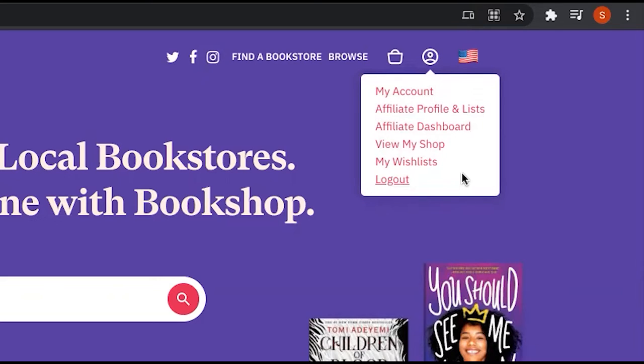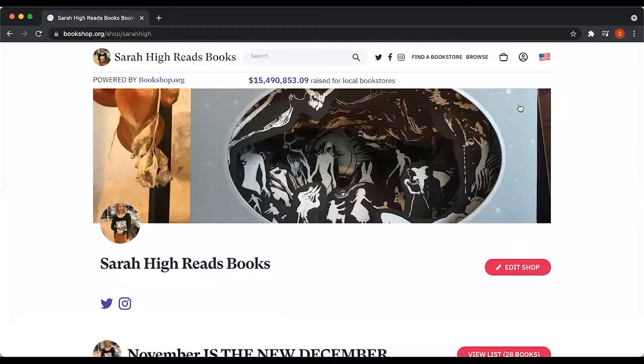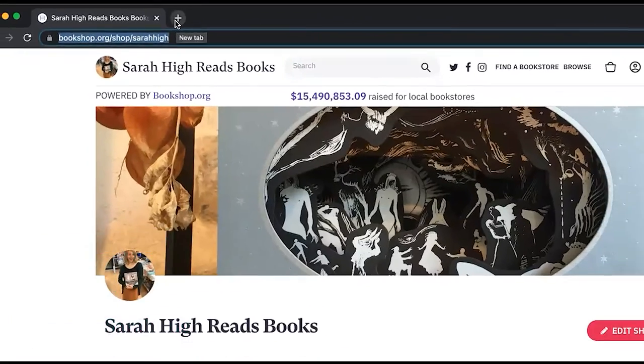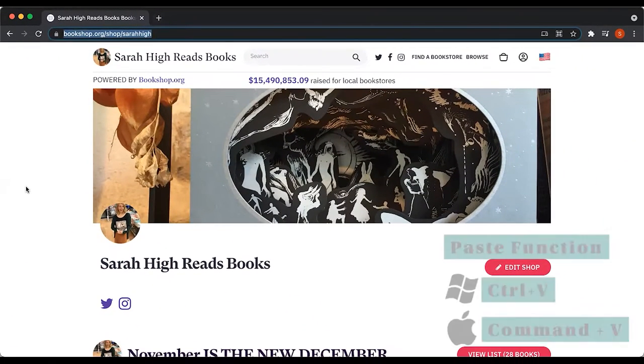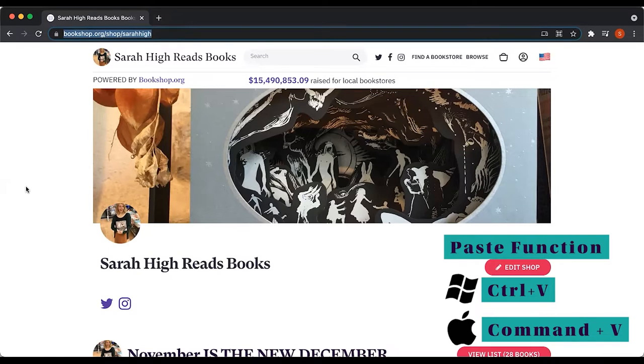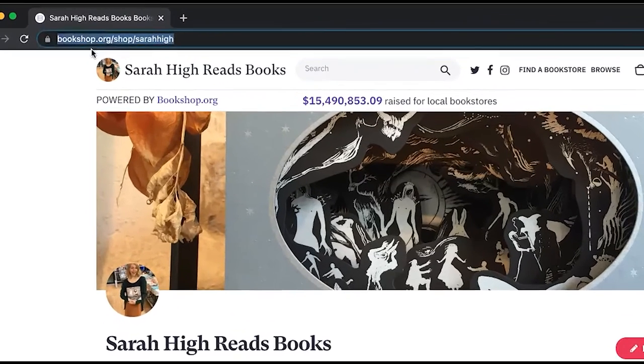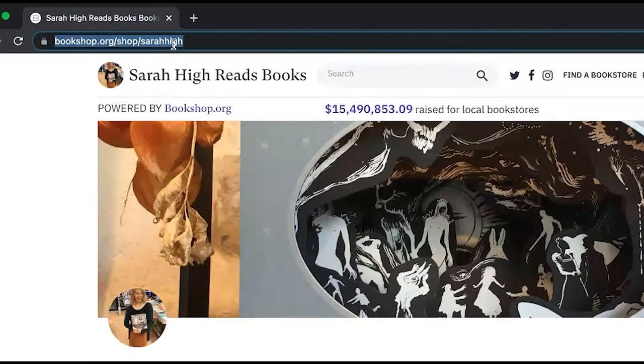So the first way to link out is to link to your bookshop page. What you can do is click 'View My Shop,' and from here, you can copy and paste that link to wherever you want to share your bookshop main landing page. You can share this in an email, in a social media post, or in your Instagram bio. It's really helpful to have your bookshop link in as many places as you can. So the first way to link out is to go to the URL bar and copy your link.